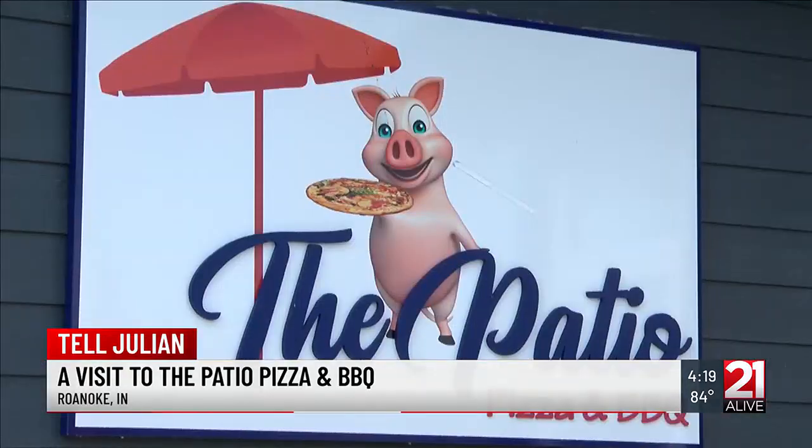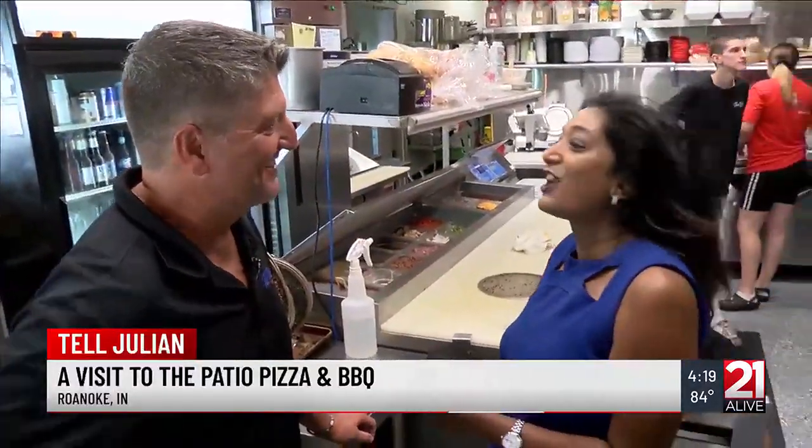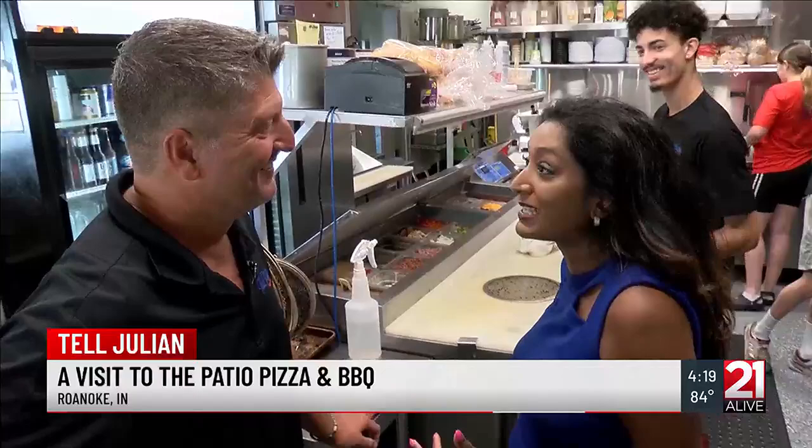In addition to the outdoor setting, the Patio is known for its thin and crispy pizza. So Julie, what do you like on your pizzas? John, I like everything on my pizza — I am not picky. Give me the full works.